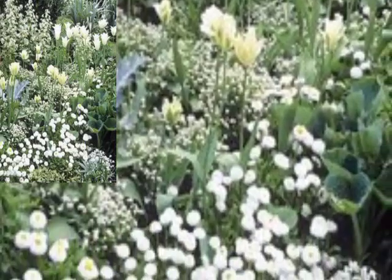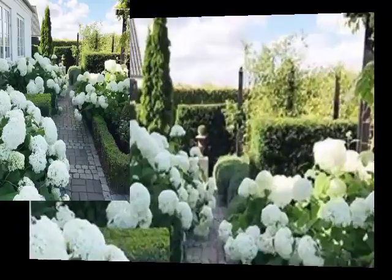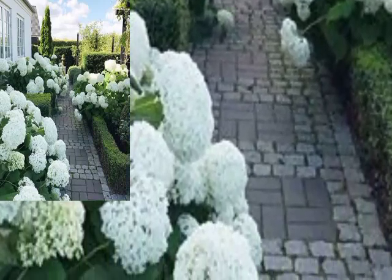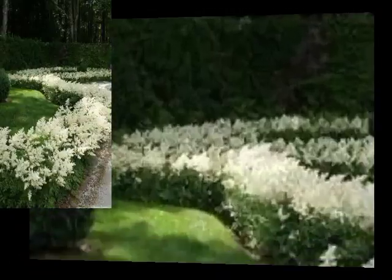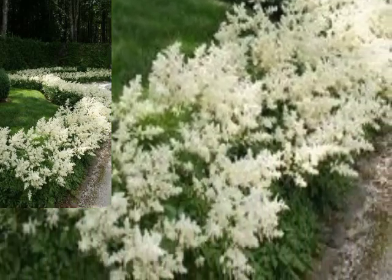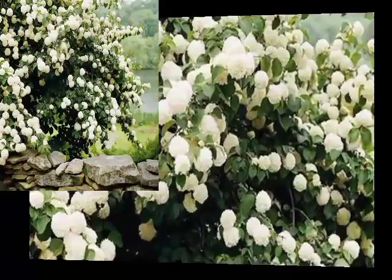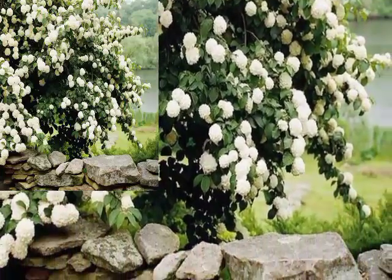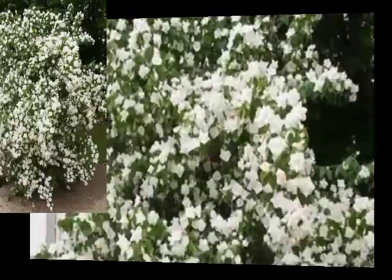In reality, our white garden is never just white, but includes very many tones of green and gray foliage and various shades of white flowers — from pale yellow, cream, oyster white, green-white, bluish white, to the very palest blue.